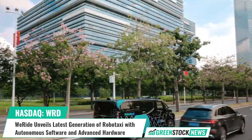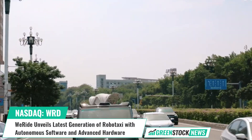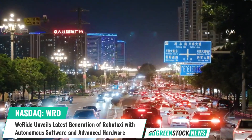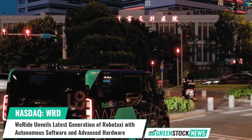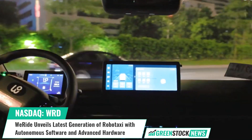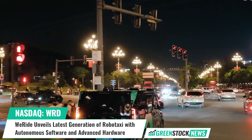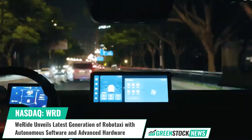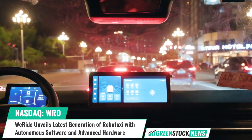WeRide, a global leader in autonomous driving technology, has introduced the world's most spacious robo-taxi, the GXR. Drawing from over 1,800 days of public robo-taxi operation experience, the GXR combines WeRide's autonomous driving hardware and software with an open, spacious design.